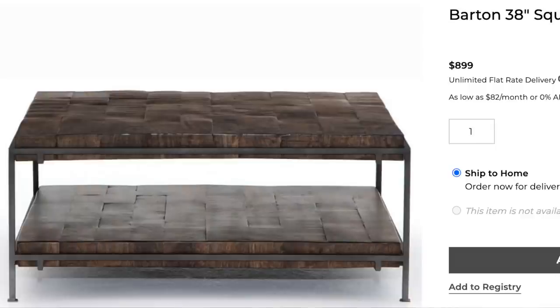It's definitely forcing me to get out there and get some shopping done. I've been doing a ton of shopping on Pottery Barn and I've been finding some really great dupes that I'm so excited to show you guys. Pottery Barn carries this coffee table called the Barton 38-inch square coffee table.